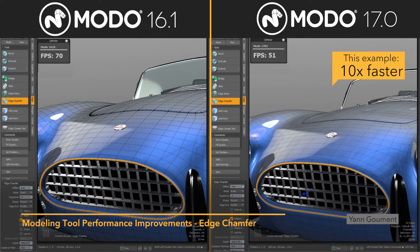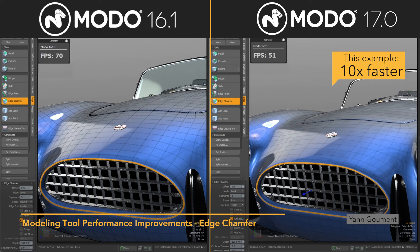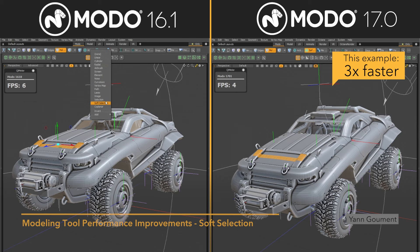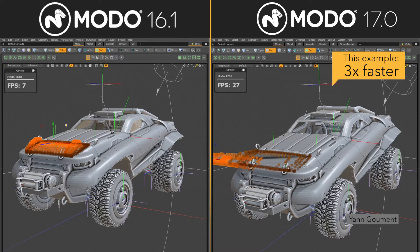Artists will immediately see the improvements brought to both direct and procedural modeling tools through incremental tool updates. This allows modeling tools to update at a much faster rate, resulting in speed improvements as high as 30-fold for individual tools, making complex mesh-off stacks more practical than ever before.